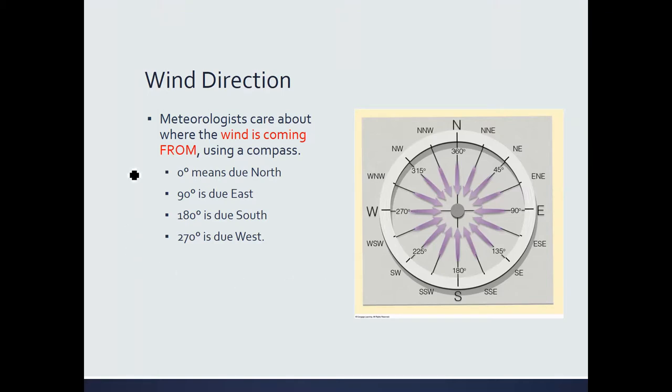As meteorologists, rather than using north, east, south, west, we usually express wind in degrees. 360 degrees represents north — the wind is coming from the north. 90 degrees represents wind coming from the east. 180 degrees, wind coming from the south. 270 degrees, wind coming from the west. Combinations like west-northwest, northwest, and north-northwest are also used, though you mainly need to know the basic cardinal and intercardinal directions.